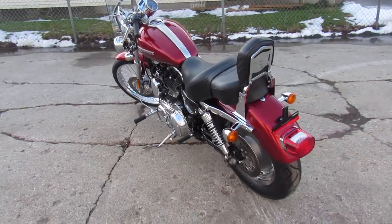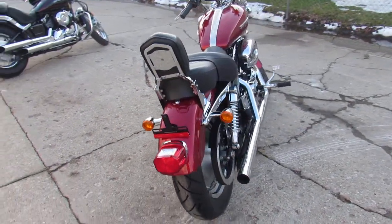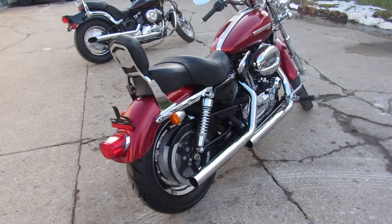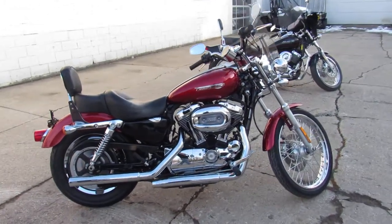Great bike for the money — all the fluids have been changed, it's ready for the road. We've got guaranteed financing, leasing programs, layaway programs, and your trades are always welcome. Give us a call, we'll get it done: 810-648-9500.